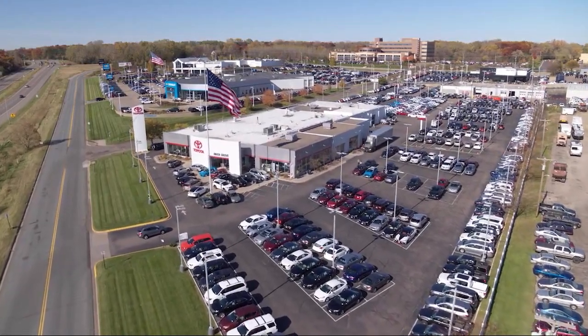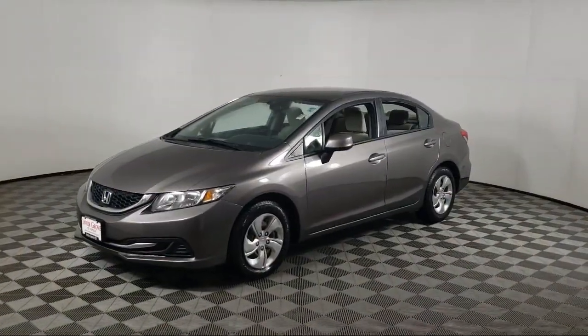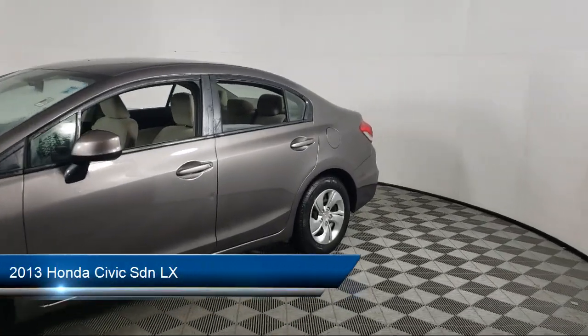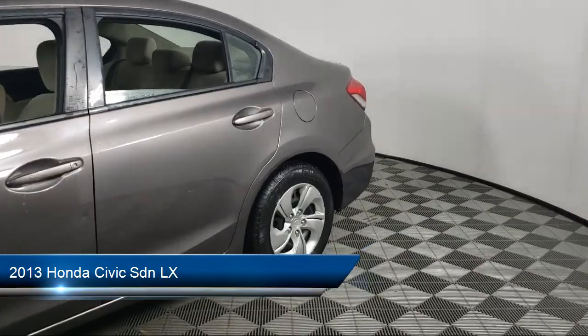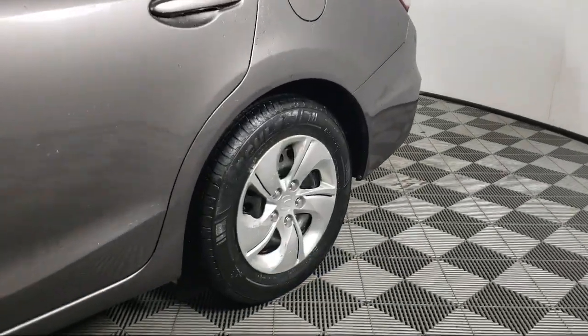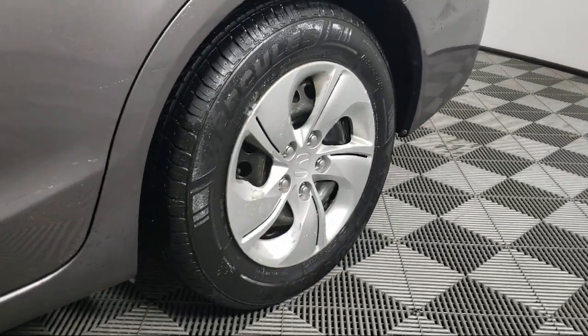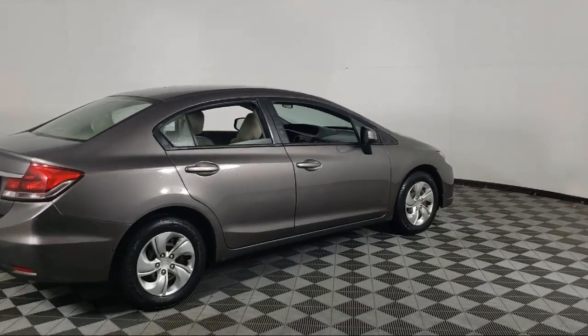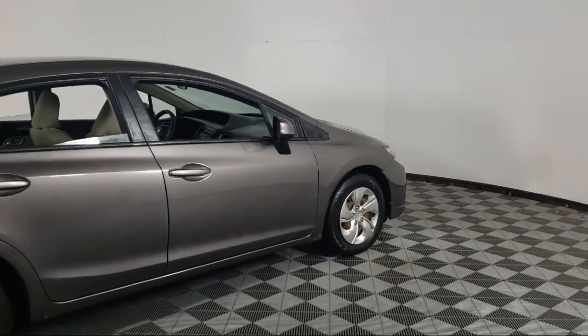Invergrove Toyota welcomes your interest in one of our great vehicles that comes equipped with keyless entry, air conditioning, traction control, CD player, cruise control, power windows, daytime running lights, power door locks, rear defroster, security system, and much more.